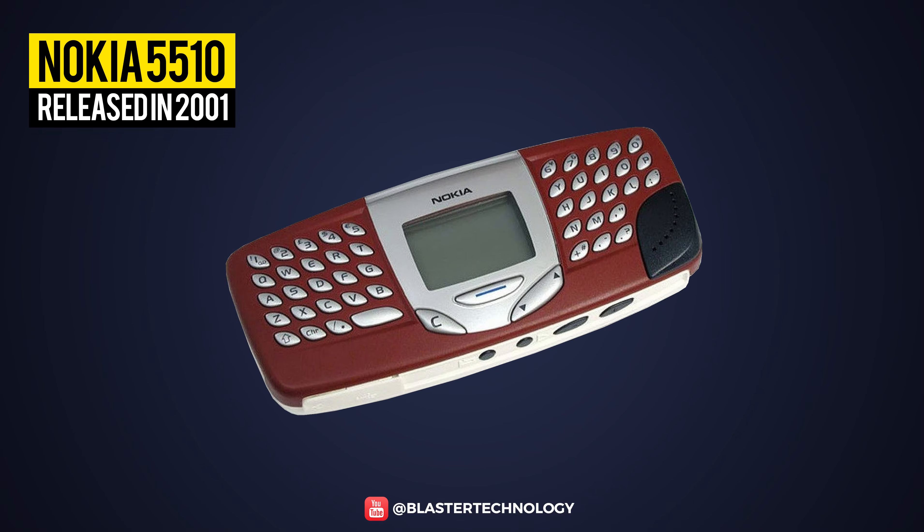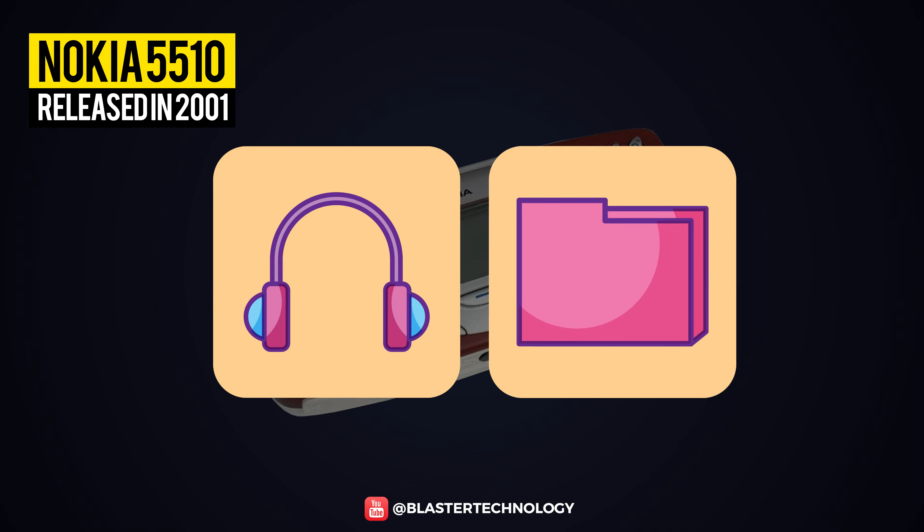Another Nokia phone with an unusual design is the 5510 model launched in 2001. It was created especially for music and multimedia, which at that time meant texting and calling.